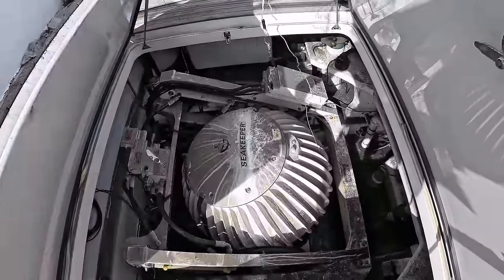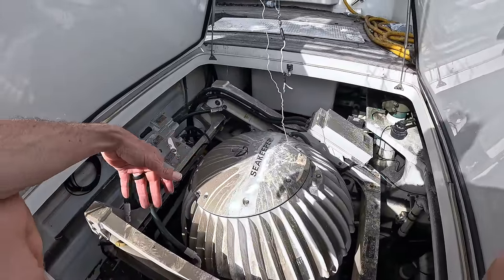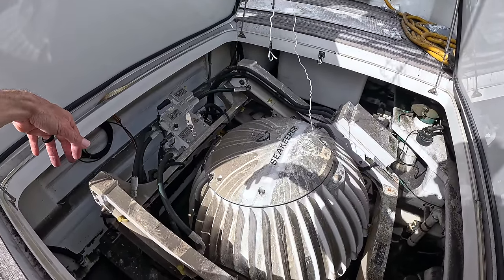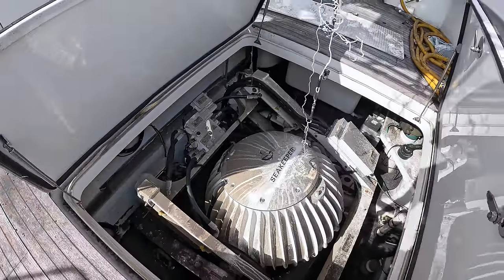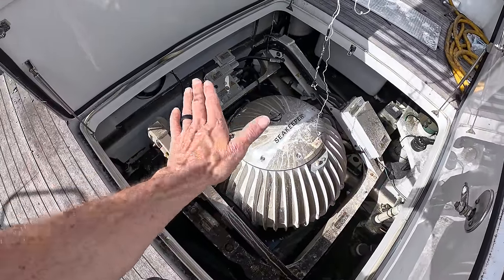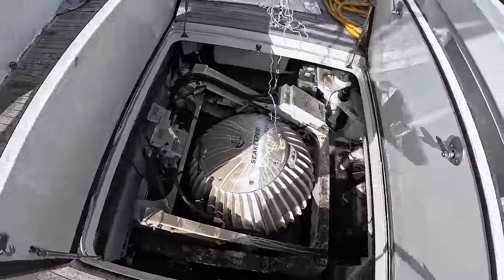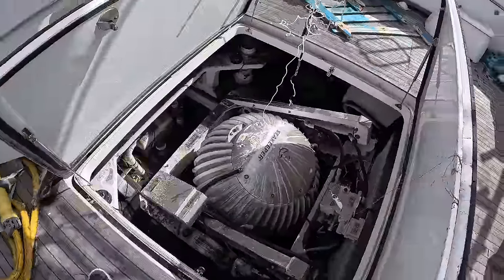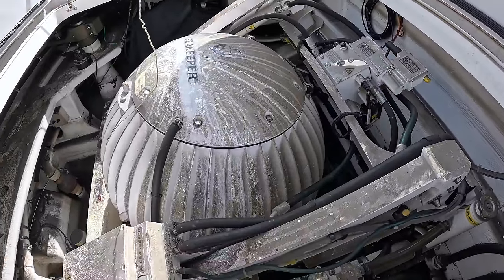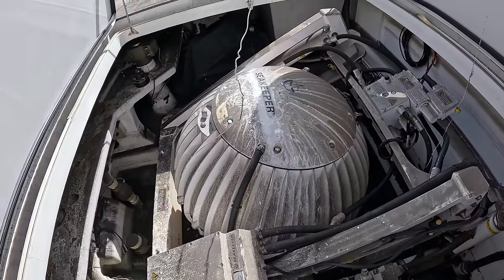Oh — forgot, it's got a Sea Keeper. Man, that's the first time I've seen one of those. This is a giant gyro that stabilizes the boat. I'd love to see it in action — that thing is crazy looking. It looks like it belongs in outer space. There's a super heavy ball inside, and as the boat goes side to side it counterbalances and keeps her stable. That alone is worth some money. How much is that thing worth? Drop it in the comments. They got different sizes — I think they start at like 25 grand.